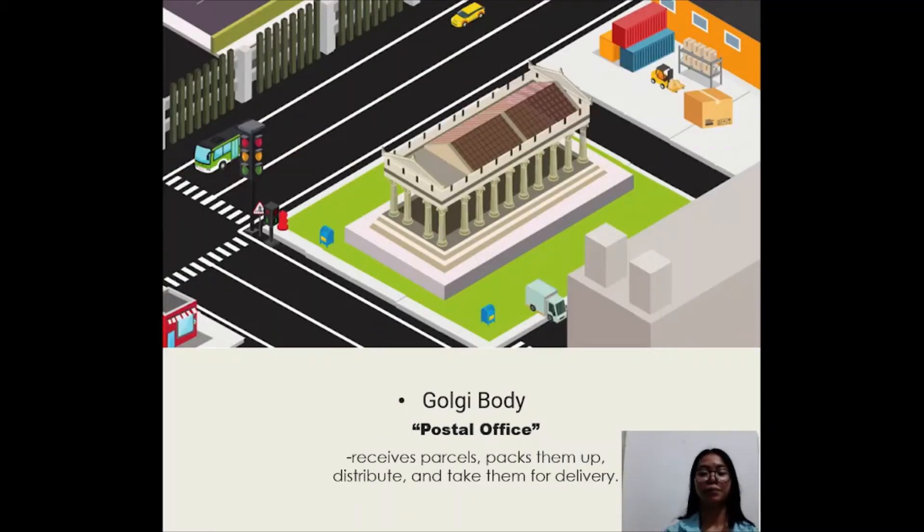The Golgi body is like the postal office. It receives parcels, packs them up, distributes and takes them for delivery.